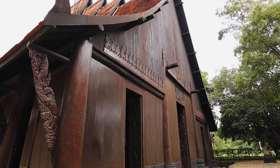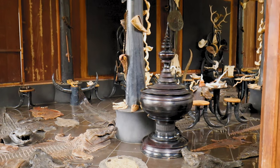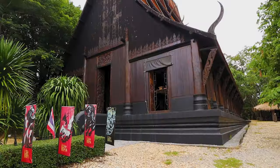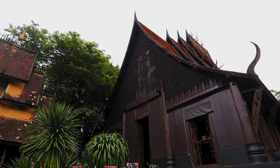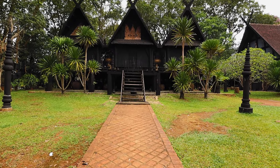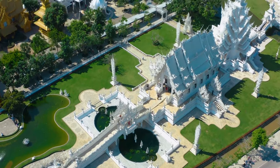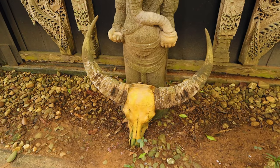We've made it to the next temple, although this one is more of a museum than a temple and it is called Ban Dam Museum, meaning Black House. As you can see behind me, this huge black structure is what it's named after, but actually it's more than just this one building - it's actually about 40 buildings across the site. Whilst the white temple represents the good side of Buddhism and heaven, this building represents the more negative sides of life and hell. Let's have a look inside.